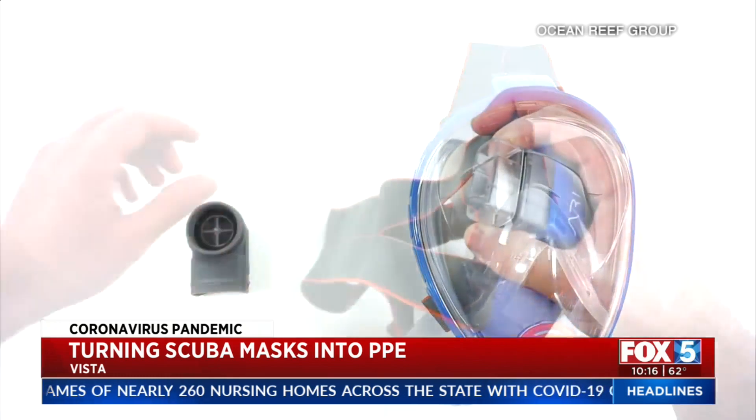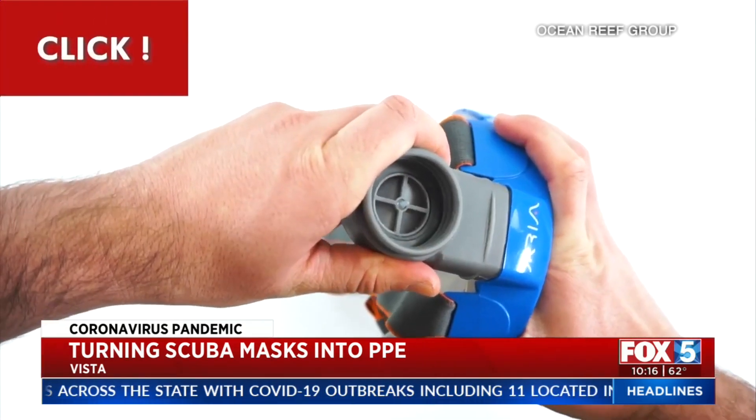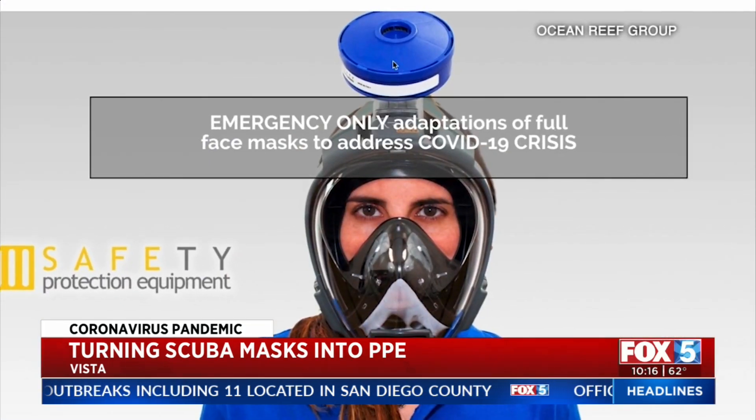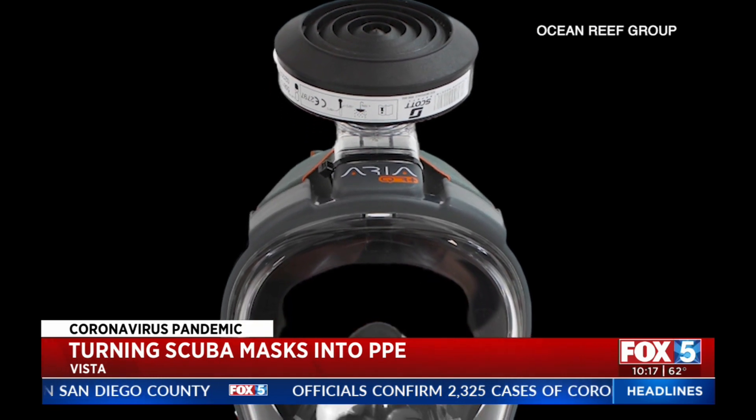Sitting at home, they're not snorkeling, but they've got four of our masks sitting there — they can get an adapter and a filter and be fully protected. The adapter and filter can be purchased for about $20 to $25 respectively.